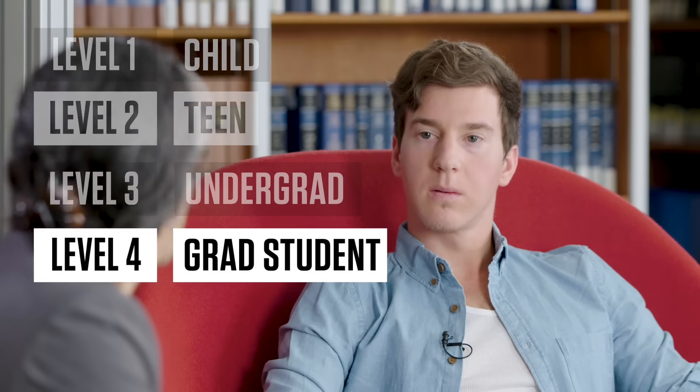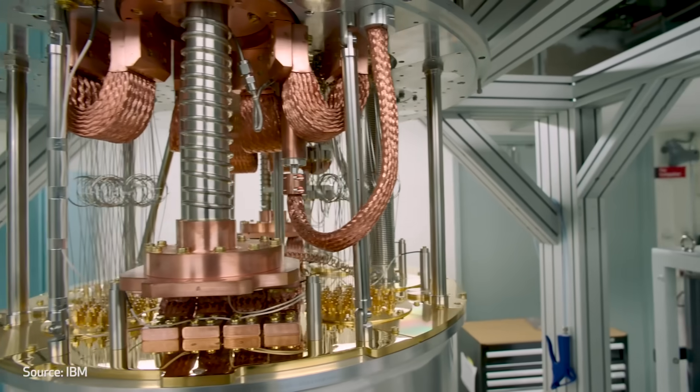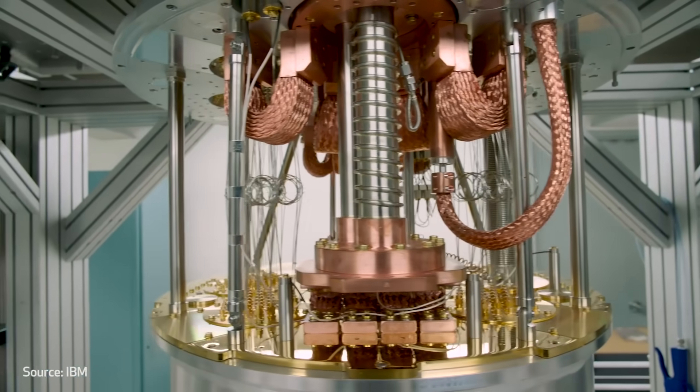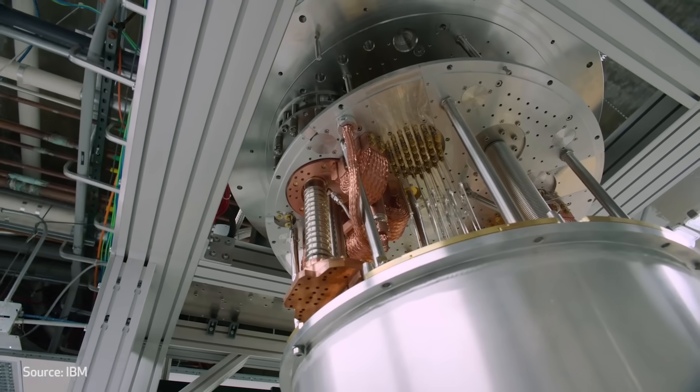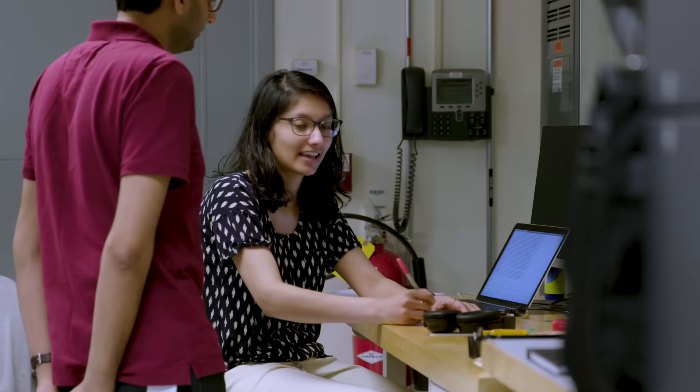My name's Talia Gershon and I'm a scientist at IBM Research. Today I've been challenged to explain a topic with five levels of increasing complexity. It's a completely different kind of computing called quantum computing. Quantum computers approach solving problems in a fundamentally new way, and we hope that by taking this new approach to computation, we'll be able to start exploring some problems that we can never solve any other way.